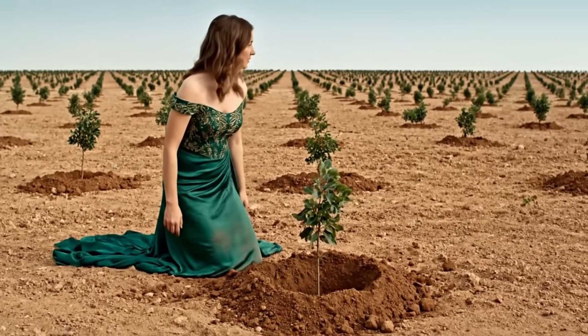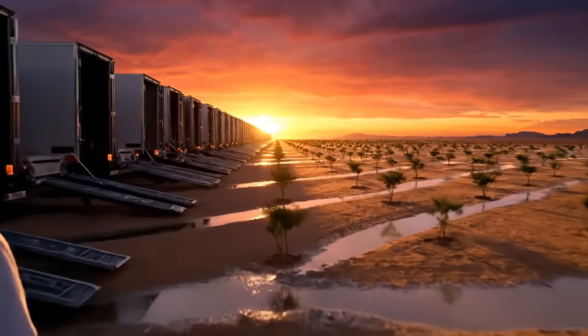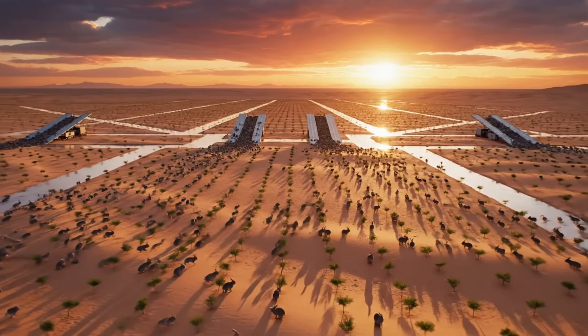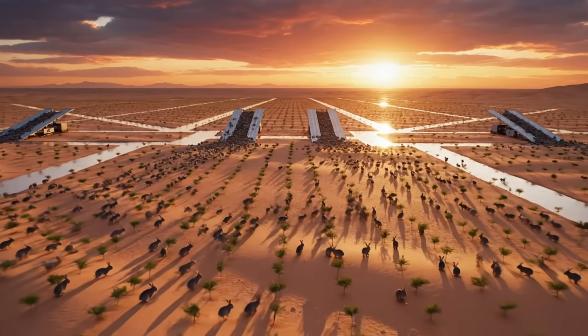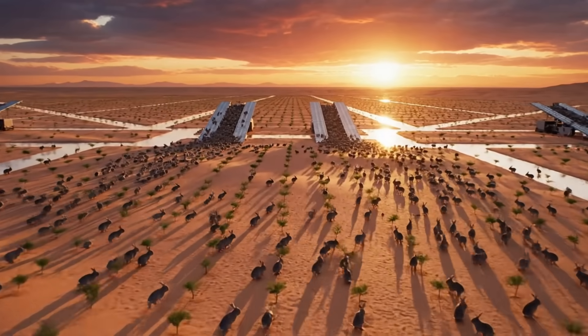Now we hand the project over to the real engineers. The stage is set, the life support is on, the cage is locked, and the 1-million-strong army is just waiting for the command. In just 24 hours, the army has dispersed — they instinctively spread out to claim territory, the first step of their conquest.